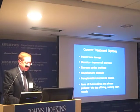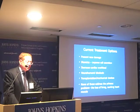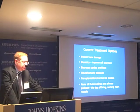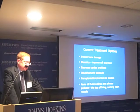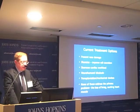Our current treatment options are limited: preventing new damage with bypass surgery or angioplasty, giving diuretics to improve salt and volume excretion, decreasing workload with beta blockers, blocking neurohumoral stimuli like the renin-angiotensin-aldosterone system, and transplantation and mechanical devices like left ventricular assist devices. Transplantation is only a few thousand per year in the United States, and mechanical devices are very expensive. None of these really address the primary problem, which is the loss of living, working heart muscle.